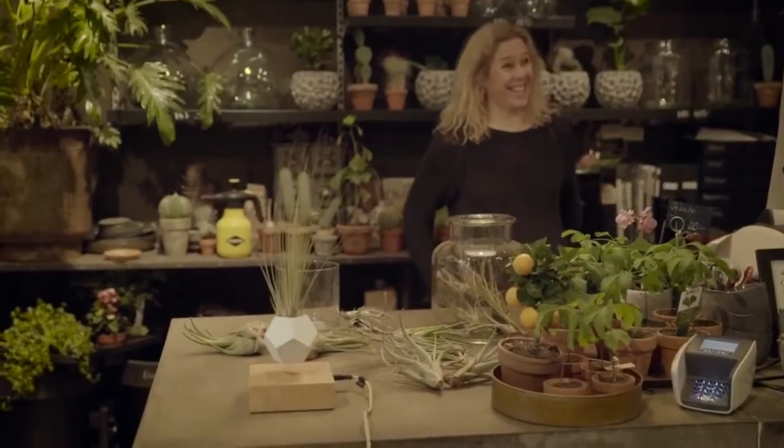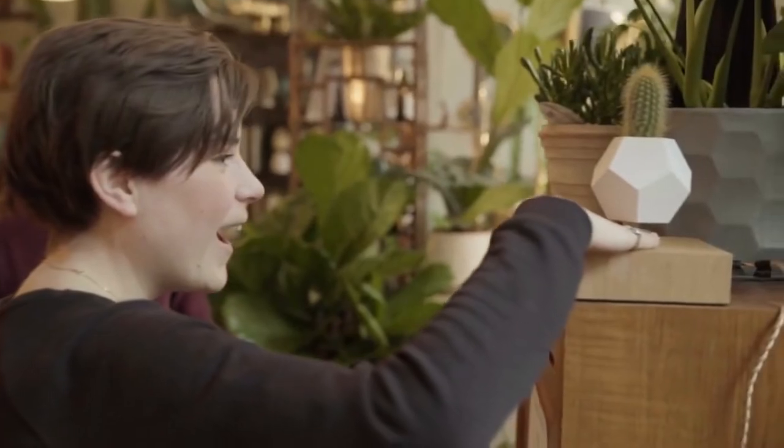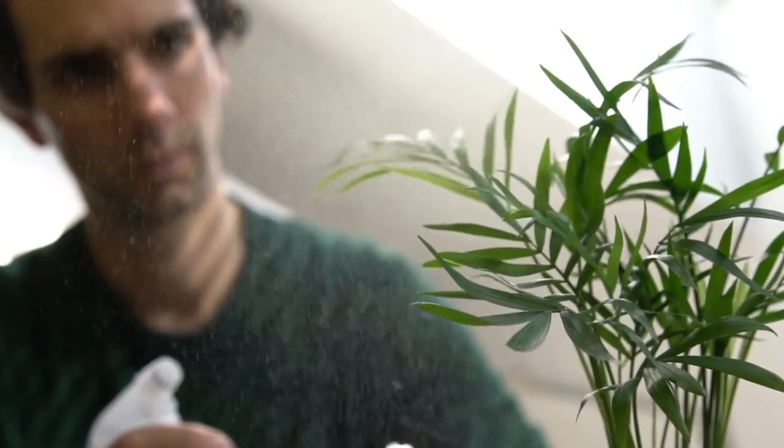With the help of a life reservoir and a sophisticated drainage mechanism, you can avoid overwatering your plants and maintain them as healthy as possible for as long as possible. Apart from water, there is no maintenance required. Put your plant in the pot, then just observe it grow.